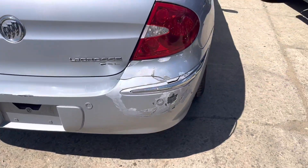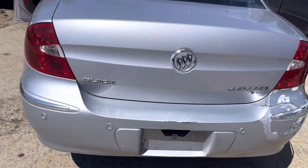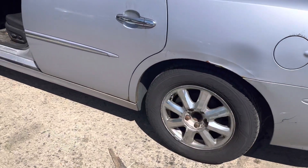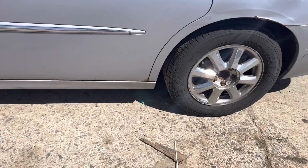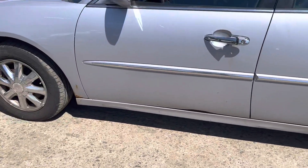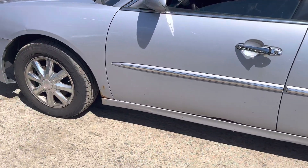Rear bumper's junk. Tail lights look good. Lid is good. Front and rear driver's side doors — back driver's side has some rust on the bottom. Front driver's side looks good. Fender's junk, rotted.